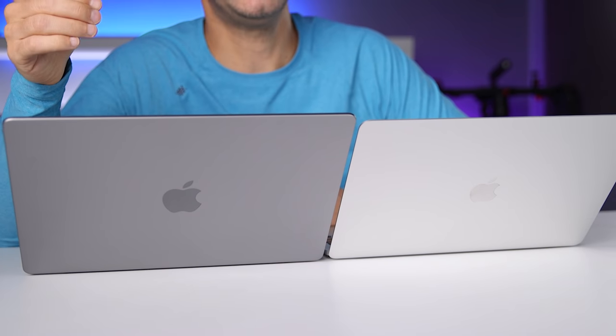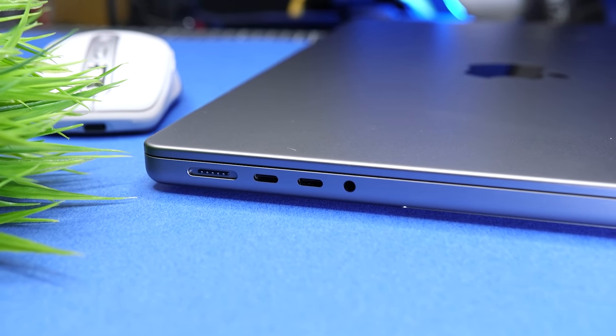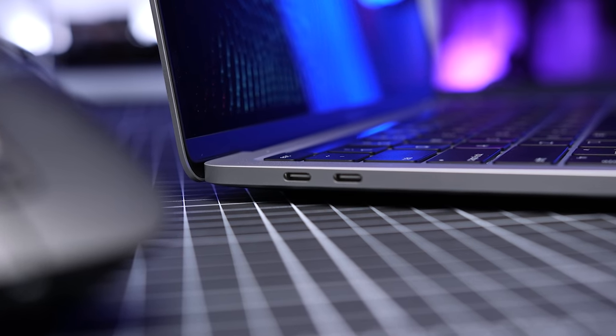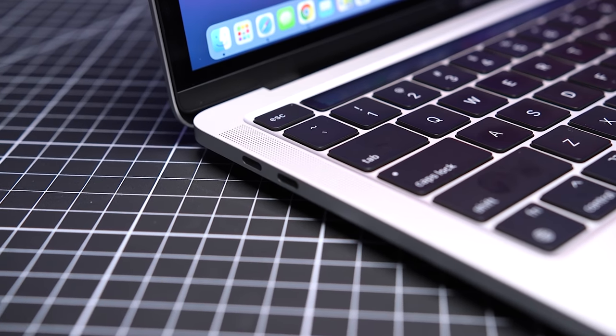The next major advantage of the 14-inch MacBook Pro is the ports. This was one of my biggest problems with the 13-inch MacBook Pro, because all we got was two Thunderbolt 3 ports and a headphone jack. If you needed HDMI, you had to get an adapter or a USB-C to HDMI cable. If you needed to use SD cards, you had to get a card reader or a hub. There were simply not enough ports for a Pro device.